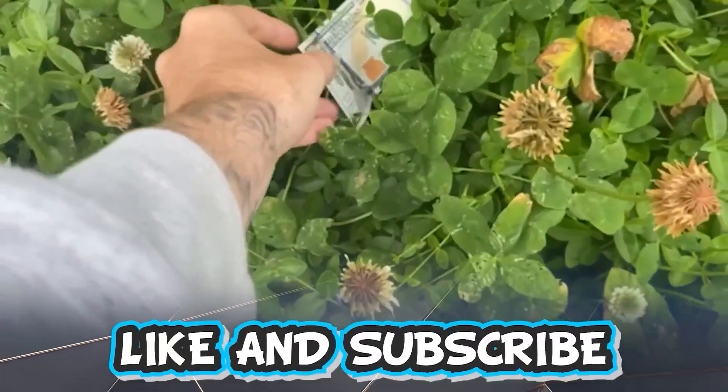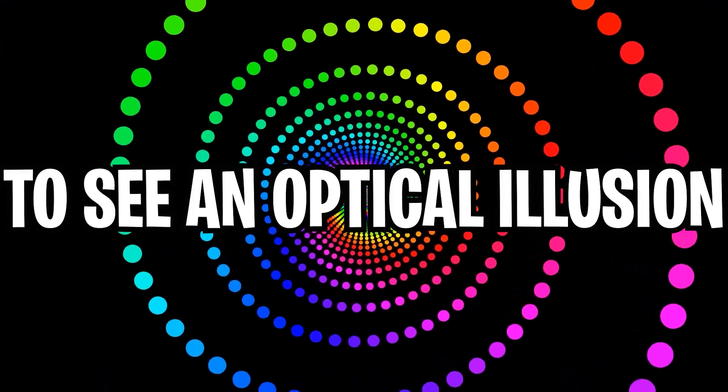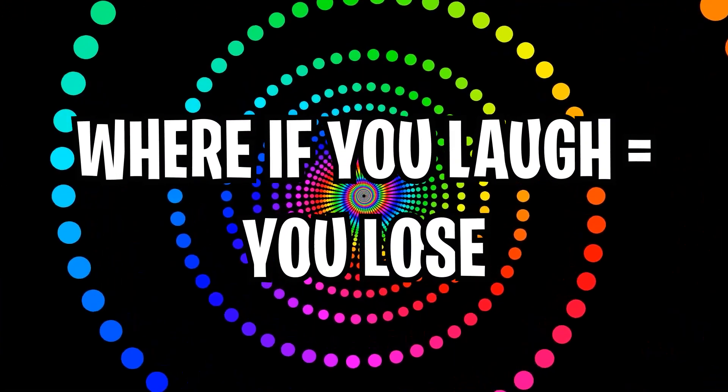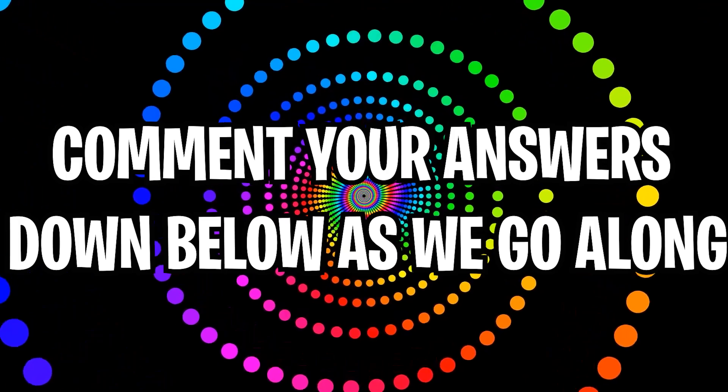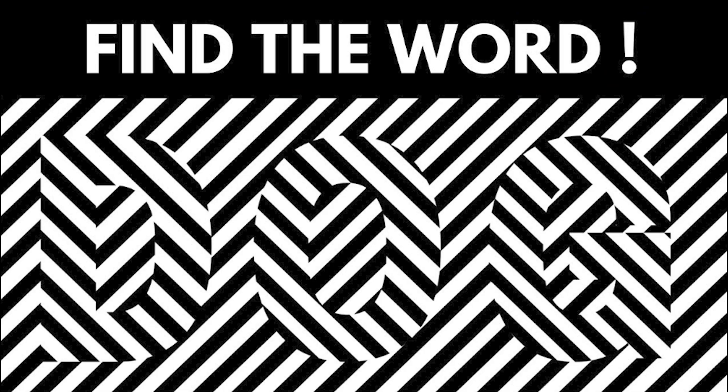Like and subscribe right now for amazing luck for the next week. Make sure to watch today's full video to see an optical illusion where if you laugh you lose. Comment down below your answers to the optical illusions as you go along.